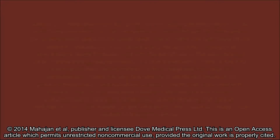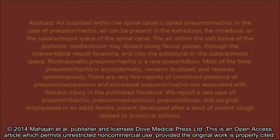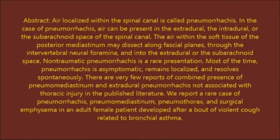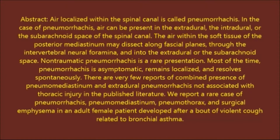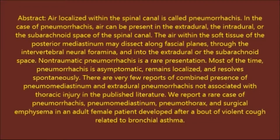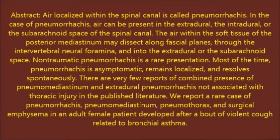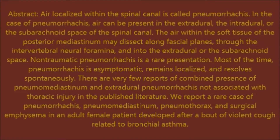Air localized within the spinal canal is called Pneumorachis. In the case of Pneumorachis, air can be present in the extradural, the intradural, or the subarachnoid space of the spinal canal. The air within the soft tissue may dissect along fascial planes through the intervertebral neural foramina and into the extradural or the subarachnoid space.